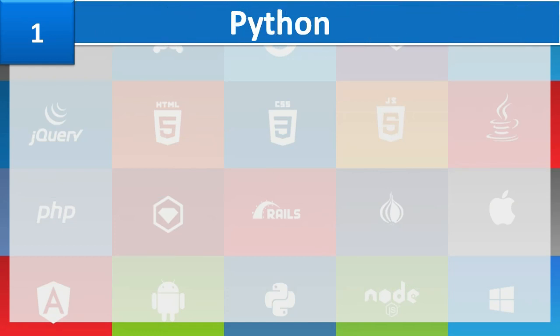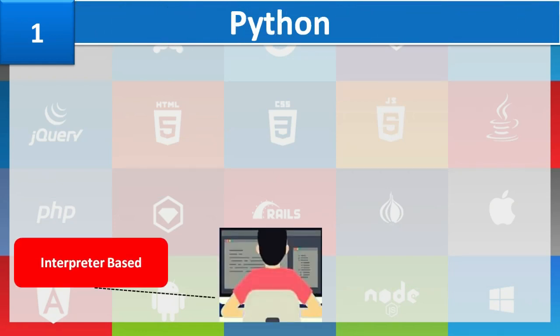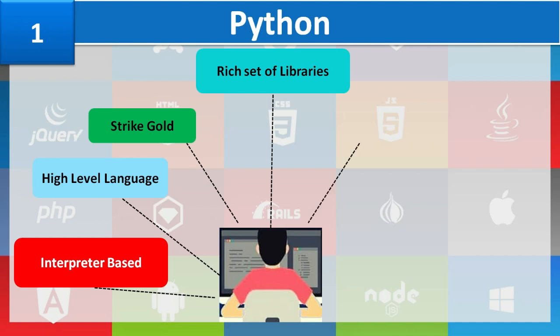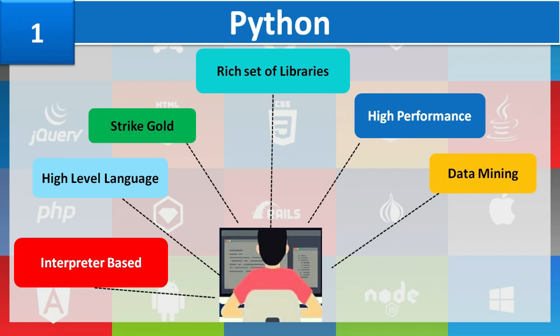Number 1: Python. Python holds a special place among all other programming languages. It is an interpreter-based, high-level programming language that is easy to use. By knowing Python combined with a strong aptitude for quantitative reasoning and experimental analysis, you can strike gold in the industry. It has a rich set of libraries and tools designed for data science, with the capacity to interface with high-performance algorithms. It is mostly used for data mining, sorting and categorizing data, and developing machine learning algorithms. With the advancement of AI and machine learning, the demand for Python experts is rising.